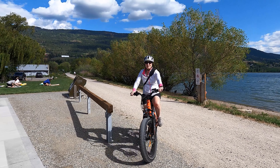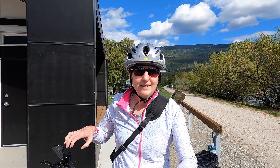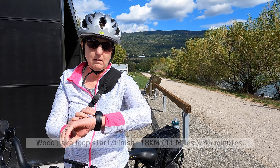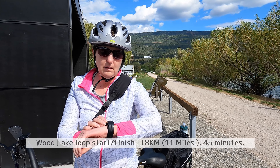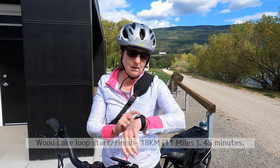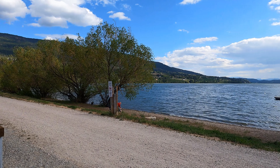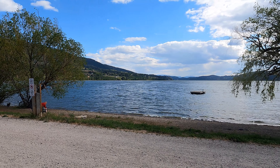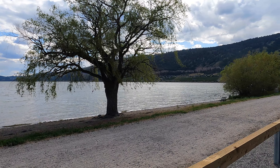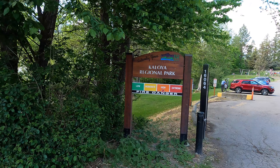We finished the loop — we did the whole loop! About 45 minutes, that was fast. So we started here at the brand new washroom facility and there's Woods Lake. We went all the way around this lake and in front of us here is the Okanagan Rail Trail. Keola Regional Park.